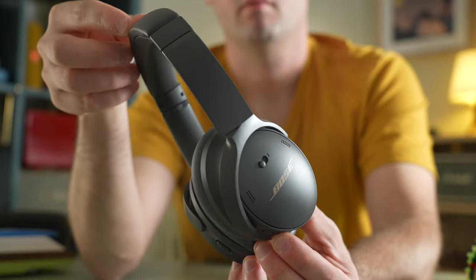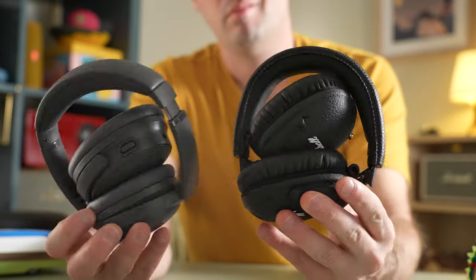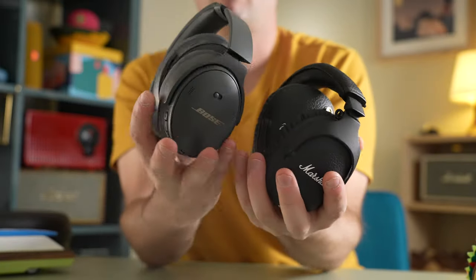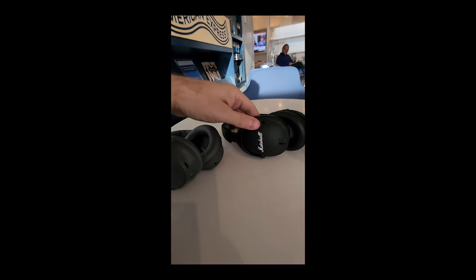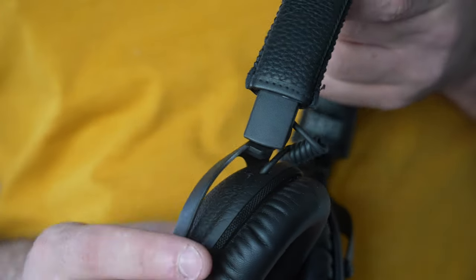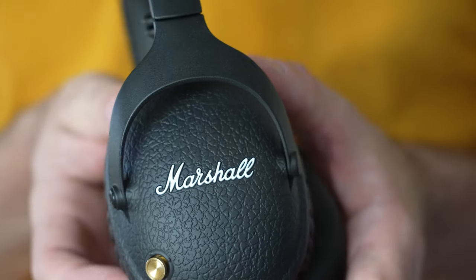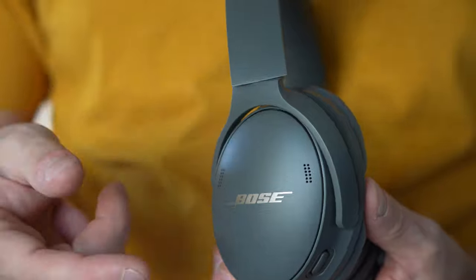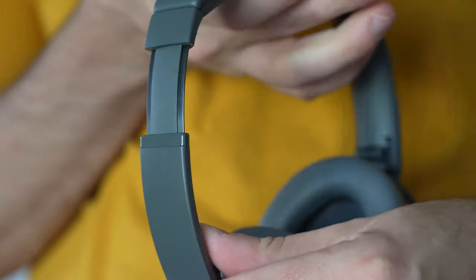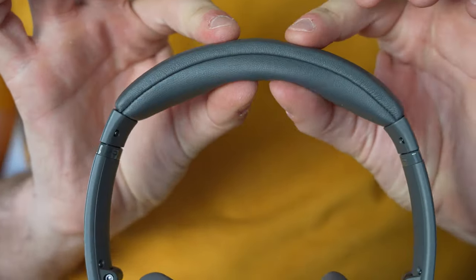These two headphones are really similar, and one of the biggest traits they both share is that they fold up compactly — they get small and they're easy to fit in your backpack. The Marshall seemed to have slightly higher quality materials; the nice metal yoke was a really nice touch and the pleather feels very supple. The Bose materials feel a lot more plasticky, which is my biggest beef — it just doesn't feel very premium, though the leather material is super soft and cushy.